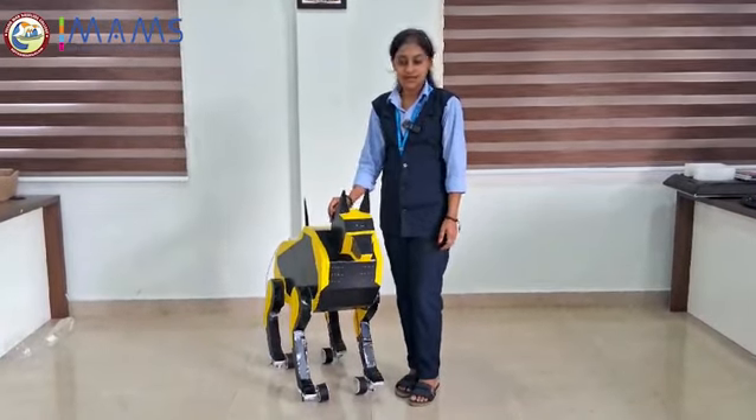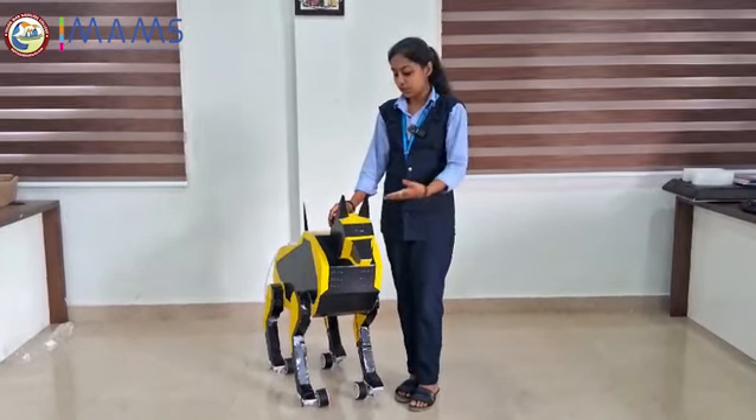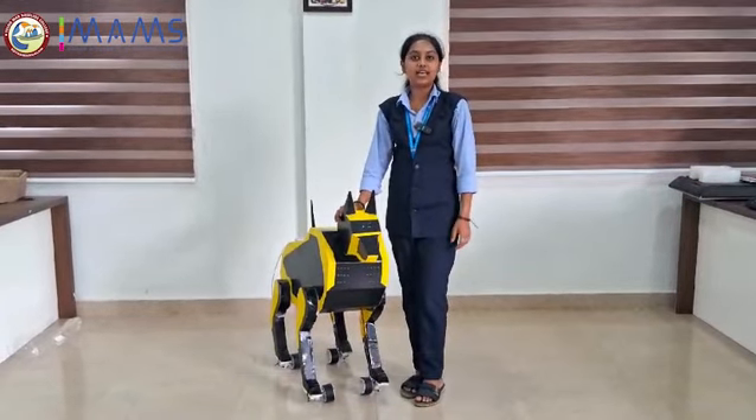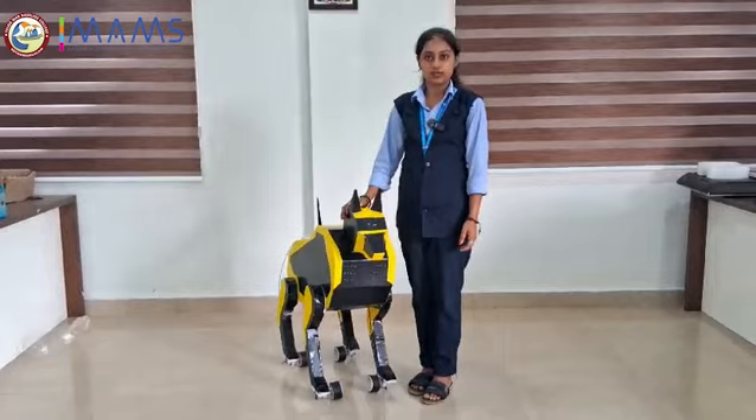Hi, I'm Reba Teresa Joseph from Elduma Basilio Scolis. This is our new project and it is a robotic dog. It will act like a real dog that we pet in our house.